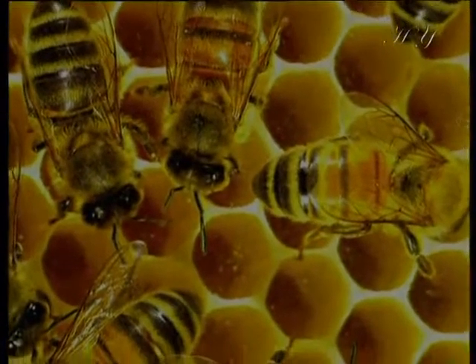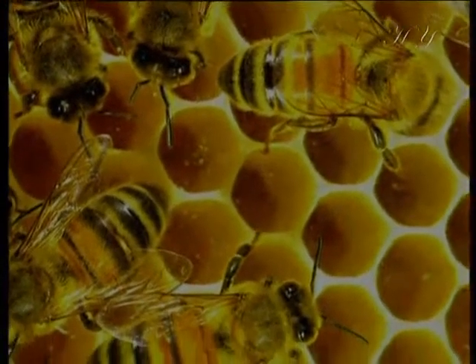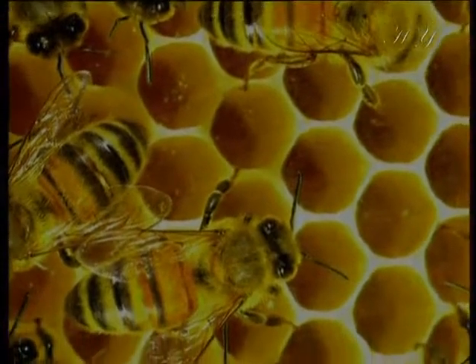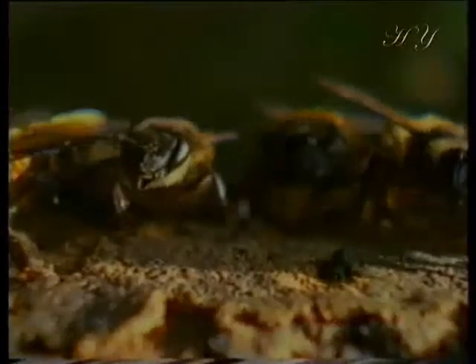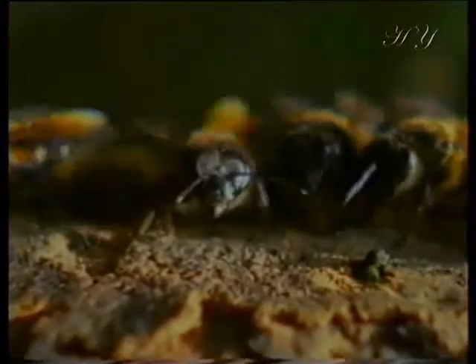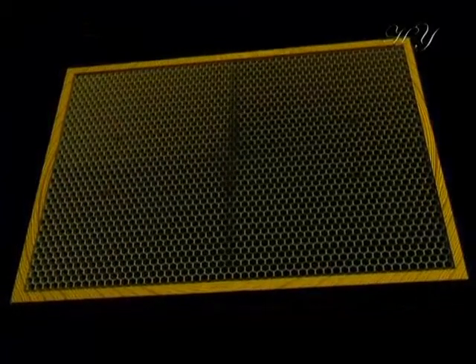Another surprising fact about bees is their cooperation in building their combs. When someone sees a completed comb, he may well imagine that it was built as a single block. But bees actually start building their combs from completely different points. Hundreds of bees set about building the comb from three or four different places, continuing until they meet in the middle — with not the slightest imperfection at the juncture.